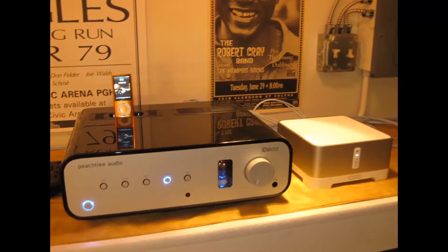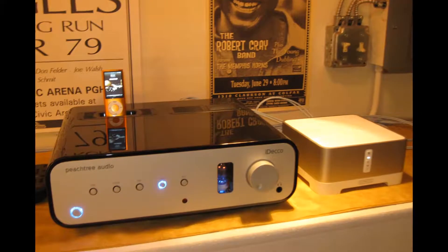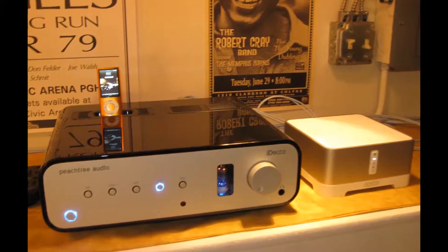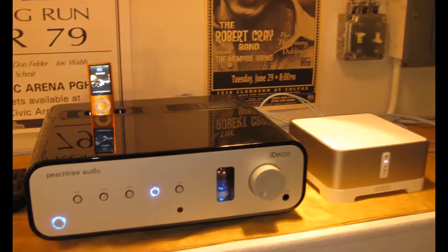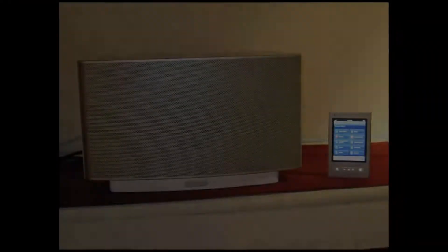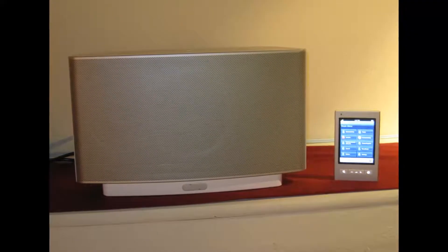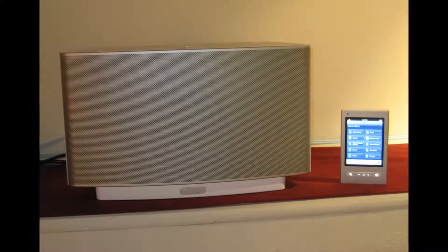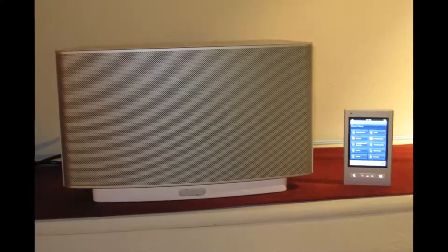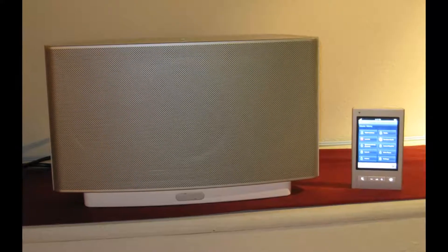Looking to step up to higher fidelity, room-filling sound? We carry Peachtree Audio and Wadiah Digital to drive many other speaker systems. These start at around $800 and go up. And lastly, Sonos allows you to have music and internet radio all over the house wirelessly. We can set it all up for you with a NAS media server, or upgrade its sound with an outboard DAC.